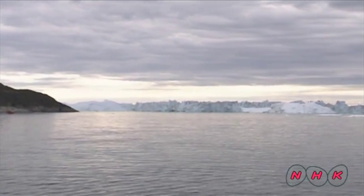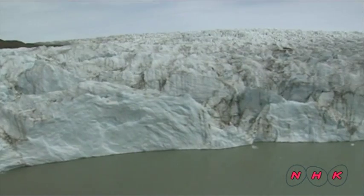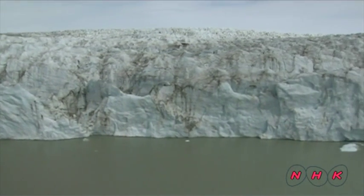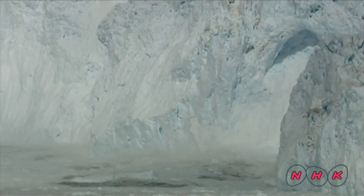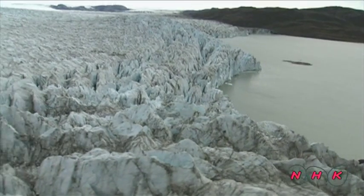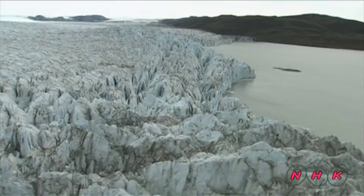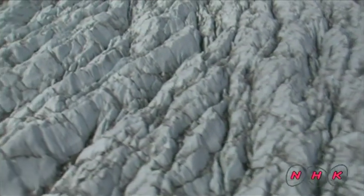There are glaciers very close to the town. The height of the glacial ice wall varies between 20 metres and 100 metres. When pieces of the glacier fall off, they make a terrific sound. The surface area of the Ilulisat Glacier is some 3,200 square kilometres and it moves at a speed of 19 metres a day.